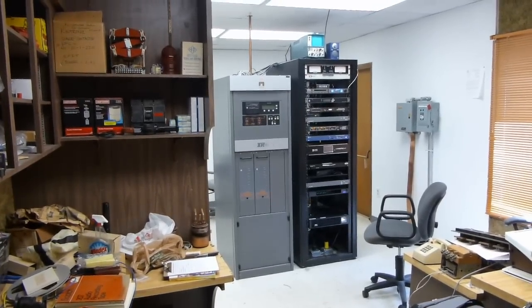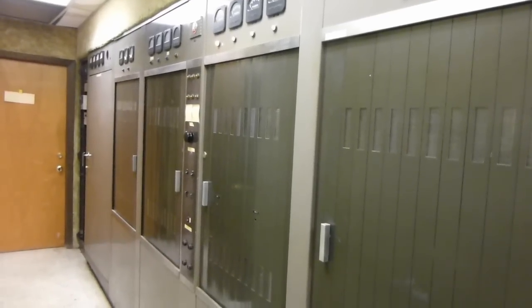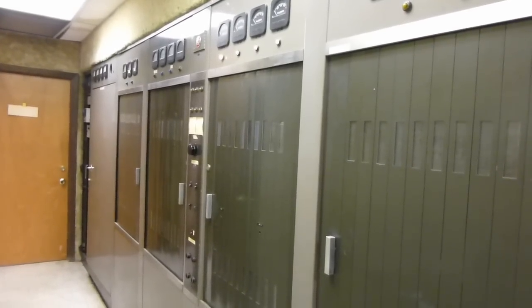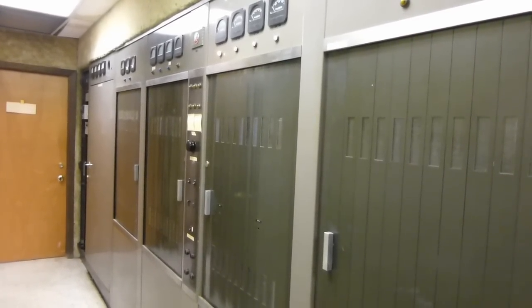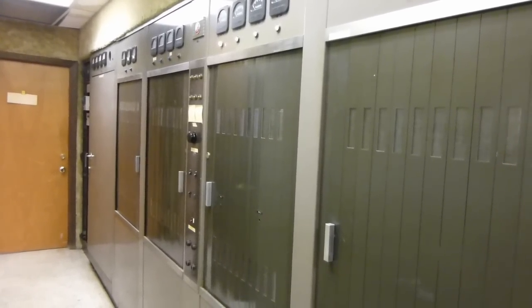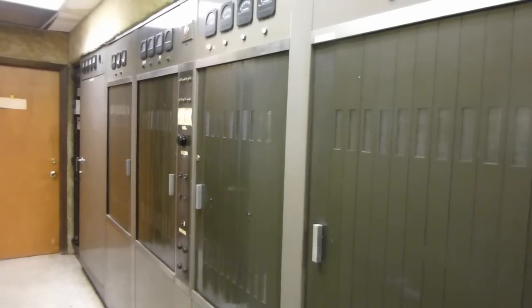There's another transmitter out here that's much, much cooler — that would be this thing. This is an RCA BTA 5G AM transmitter installed in 1955 under the station's first owner. And today, being that this is the really awesome thing it is, I'm going to give you a little tour of this thing.